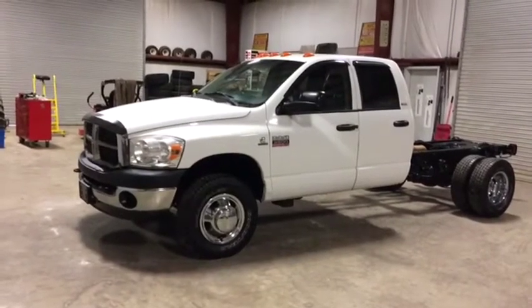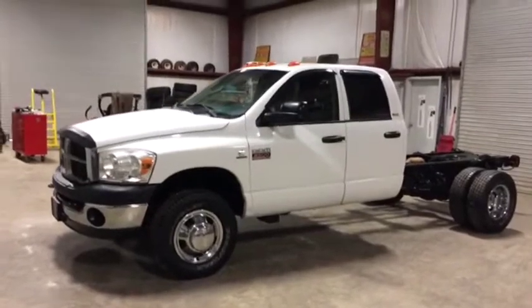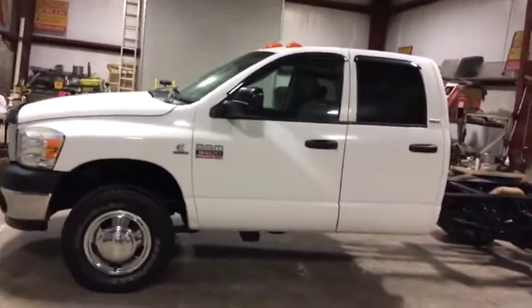Okay, ladies and gentlemen, we're going to take a look at this 2008 Dodge Ram 3500 four-door, four-wheel drive, crew cab, SLT — nice, clean, straight diesel pickup truck.